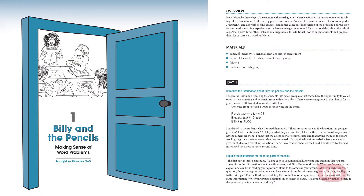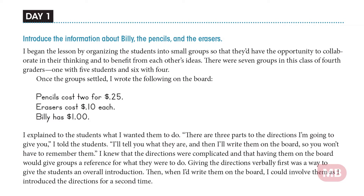Billy and the Pencils is a lesson that's based on a word problem, which is so important, and I know as teachers we always find many kids who struggle with them. Here it gives you this information: pencils cost two for 25 cents, erasers cost 10 cents each, Billy has one dollar. How can he spend his one dollar on pencils and erasers in any combination?